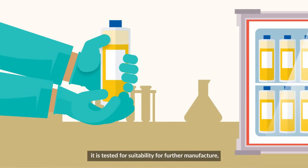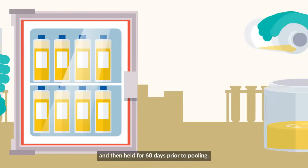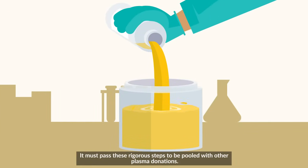After the plasma is collected, it is tested for suitability for further manufacture, frozen, and then held for 60 days prior to pooling. It must pass these rigorous steps to be pooled with other plasma donations.